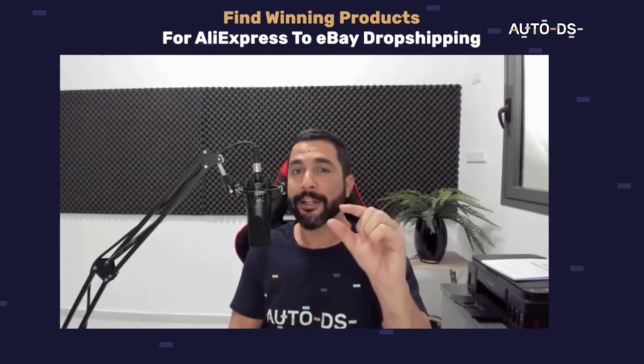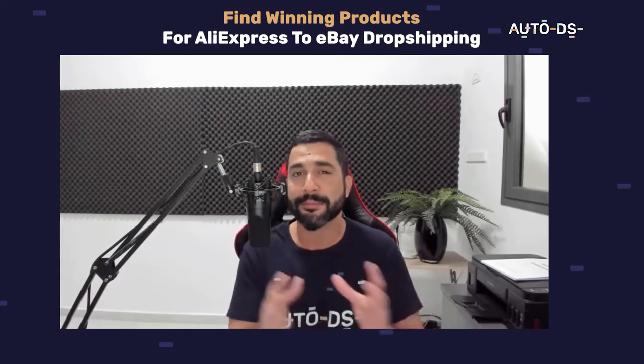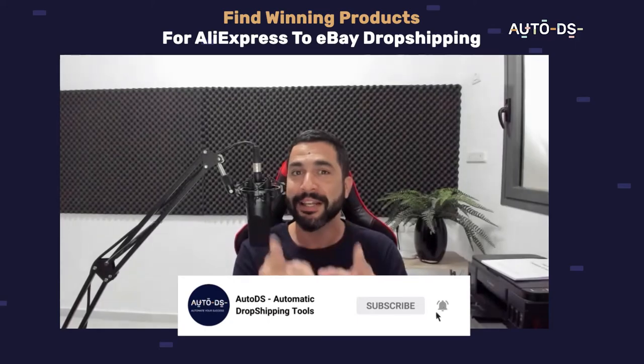Whether you have no experience, little experience, or even if you have a lot of experience dropshipping from AliExpress to eBay, but are still not making enough sales and profit yet, this video is exactly for you.